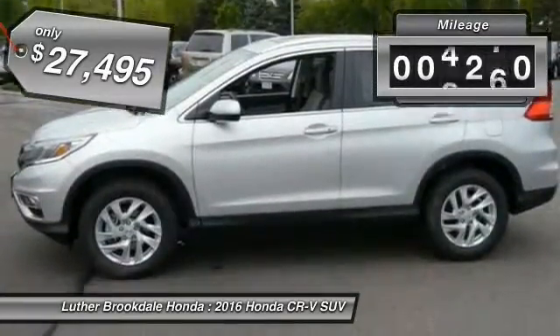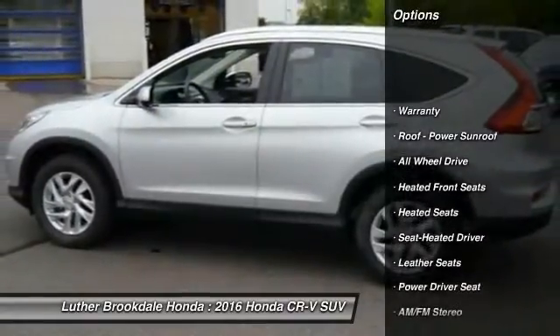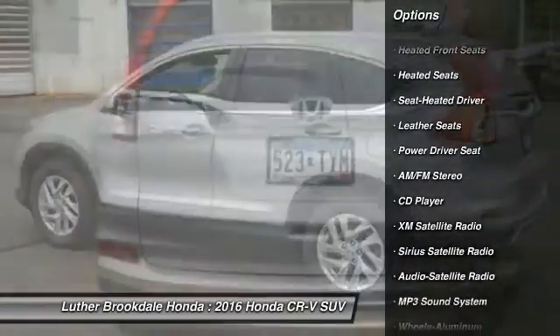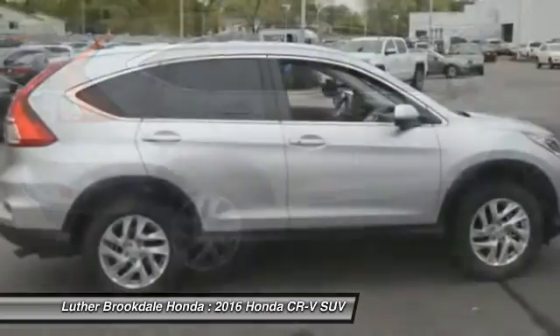This vehicle has less than 5,000 miles. Here are some of this vehicle's great options: traction control, XM satellite radio, anti-lock braking system, all-wheel drive, heated seats, air conditioning, front power steering, aluminum wheels, cruise control, rear defrost.